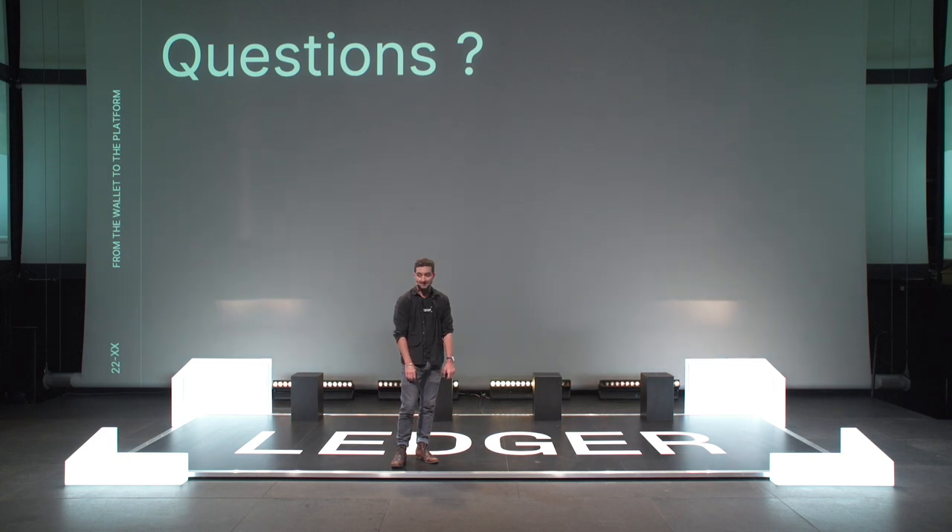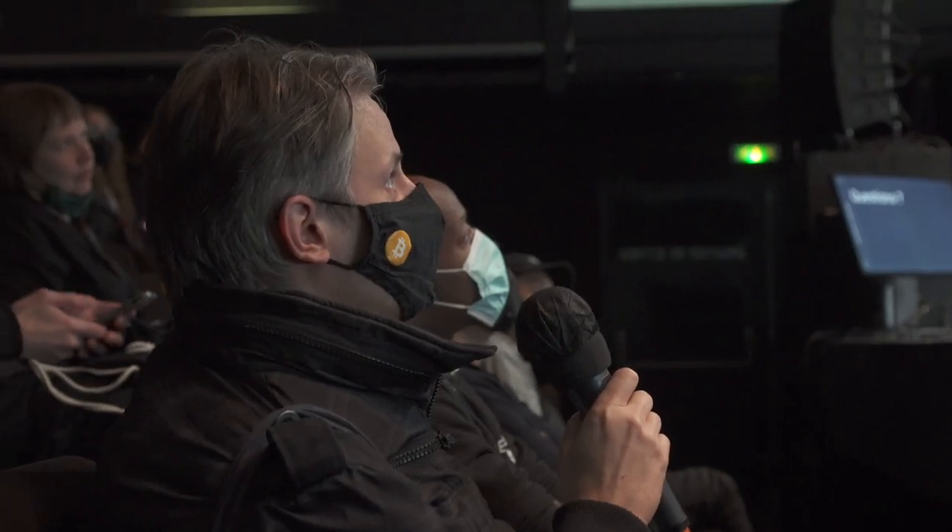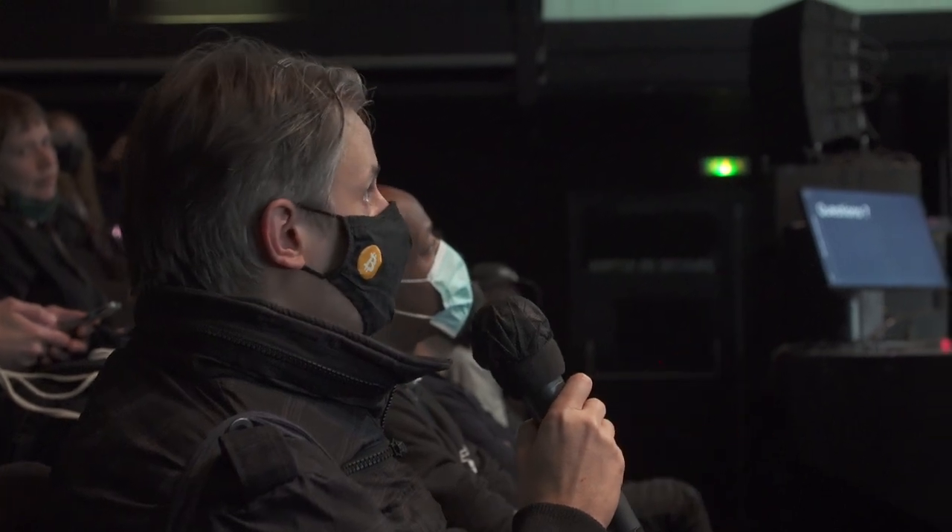Can you bake on Tezos with Ledger Live? Can you launch a validator? No, you can't launch a validator directly on Ledger Live — I believe you have to do that on the side. But if you launch your validator, it's going to appear in Ledger Live and people will be able to delegate on it.